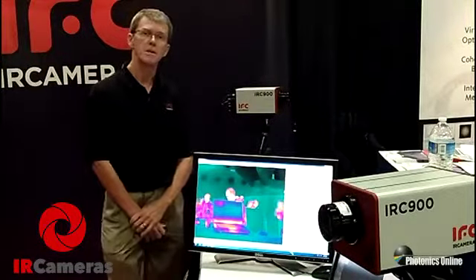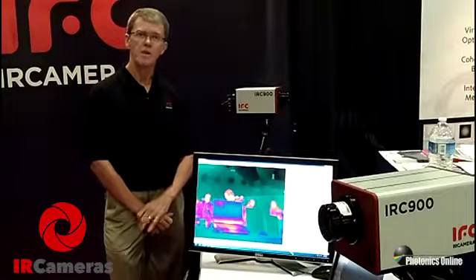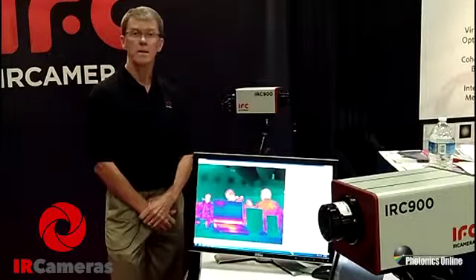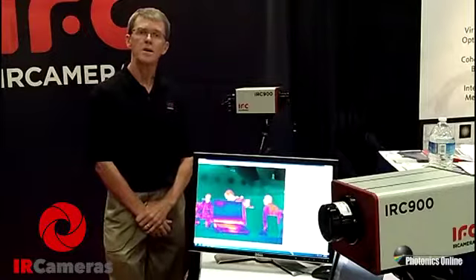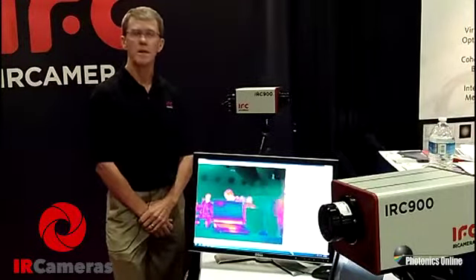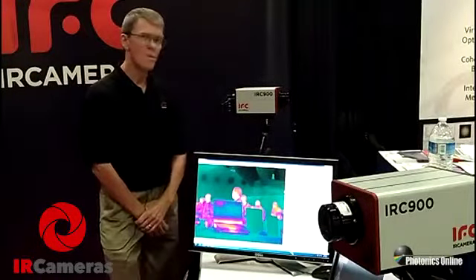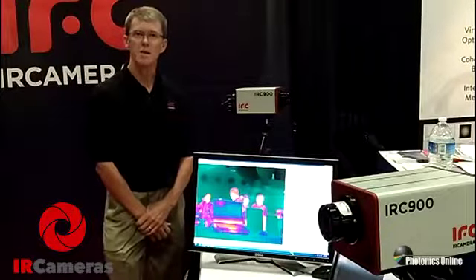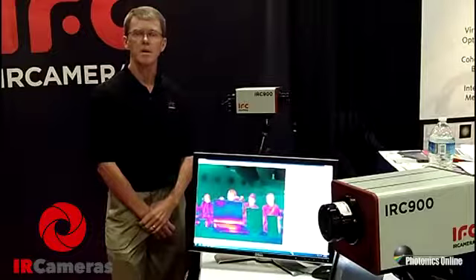We believe this is the most technologically advanced camera in the industry. It has the highest frame rates available — four times the output frame rates per output of any other camera in the world. We can do 120 Hz full frame rate and window down to much higher frame rates in the area of thousands of hertz. If you have applications that require customization or standard products, we would welcome the opportunity to talk to you about your needs.